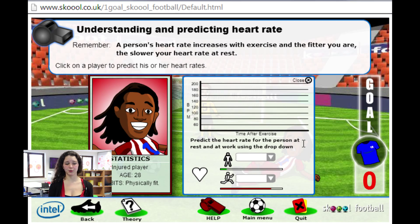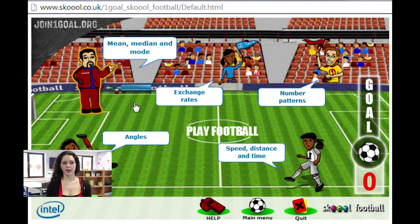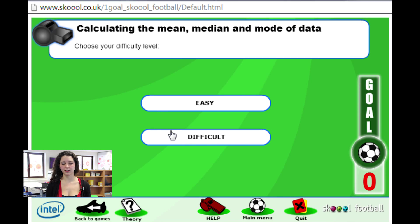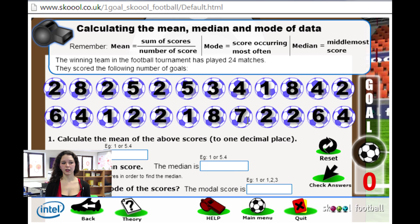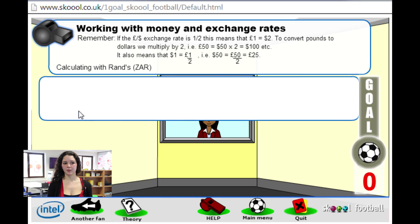That's all for the Develop Your Team part. Now let's have a look at the Play Football part, where we also have five exercises but this time about math. One exercise will make your pupils calculate the mean, mode, and median of a series of numbers — the formulas are reminded at the top of the page.